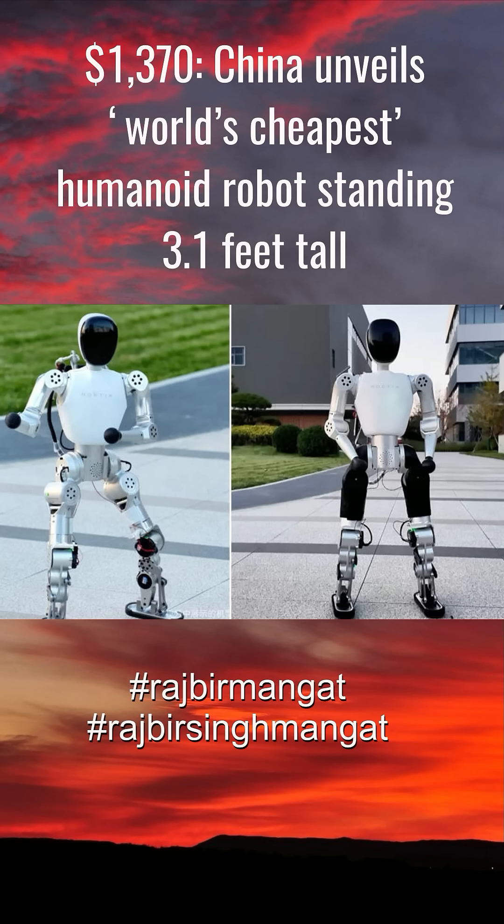At just 3.1 feet (94 centimeters) tall and weighing 26.5 pounds (12 kilograms), Bumi is not designed to compete with full-sized, high-performance humanoids like those from Unitree or Uptek. Instead, it represents a new category — a smaller, lighter, and more affordable robot built specifically for education and home use.